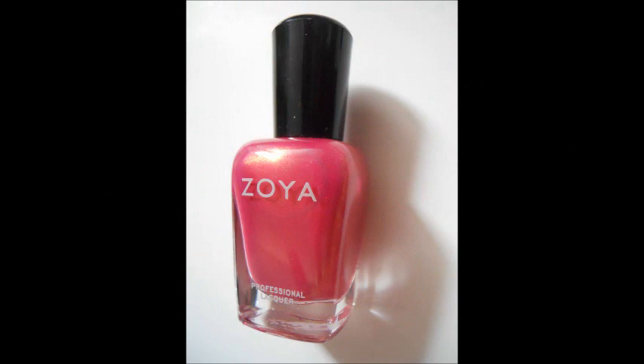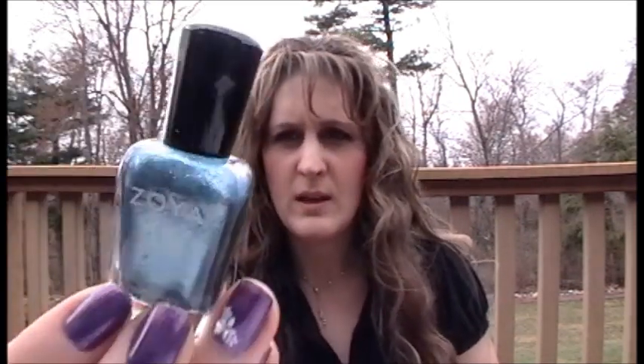The next one is called Joy and this is a really pretty pink color — it has like a yellow shimmer in there depending on how the sunlight catches it. The next one is this beautiful blue crystal, really pretty like a sea blue, and that has gold shimmer in it.